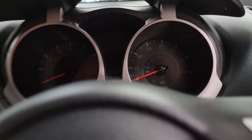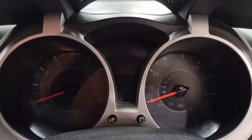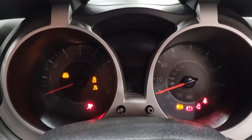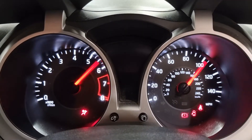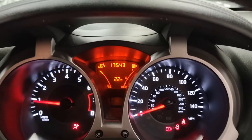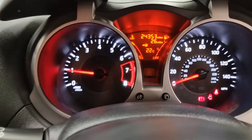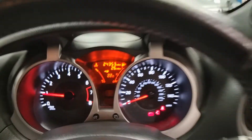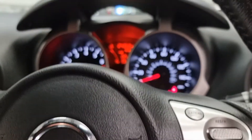The mileage is super low on this one. Just showing you that now with a nice little needle sweep - 24,333 miles. Not even 25,000 miles on the clock. Absolutely nothing for this car.